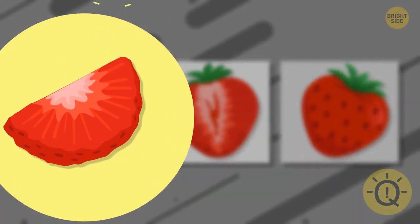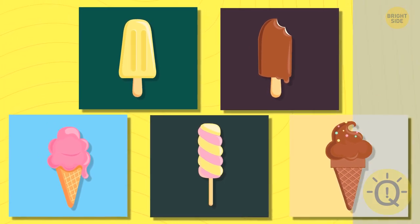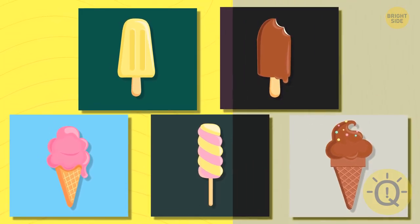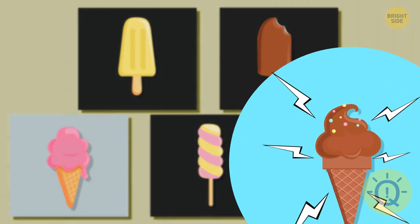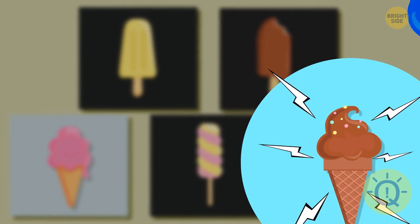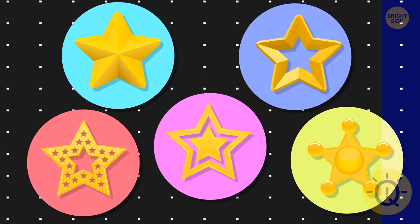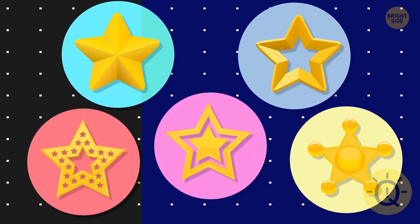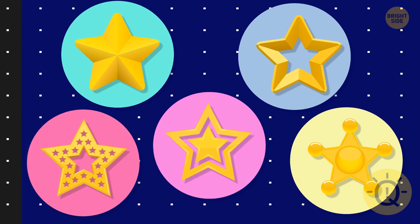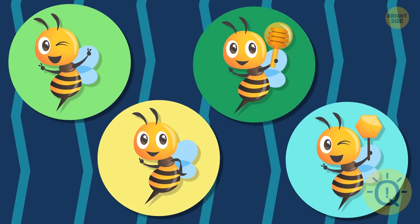There it is. Let's try to spot the original ice cream. Only this one is correct. Can you find the original star among these five images? There it is. What about the bee — can you see it?